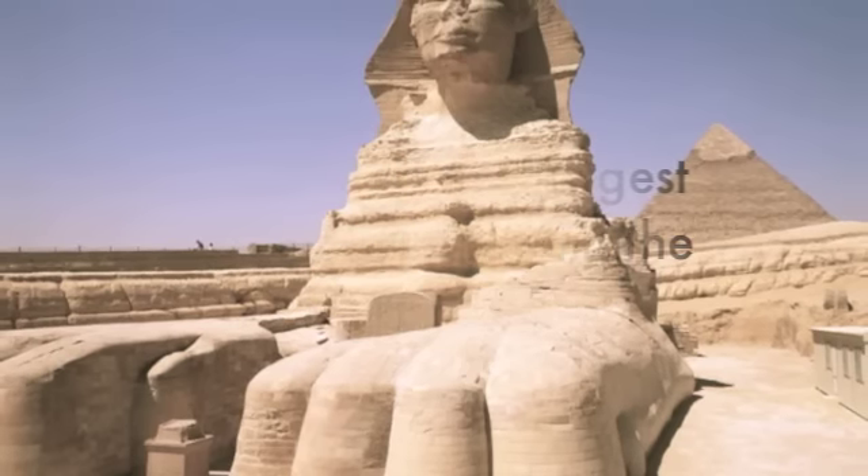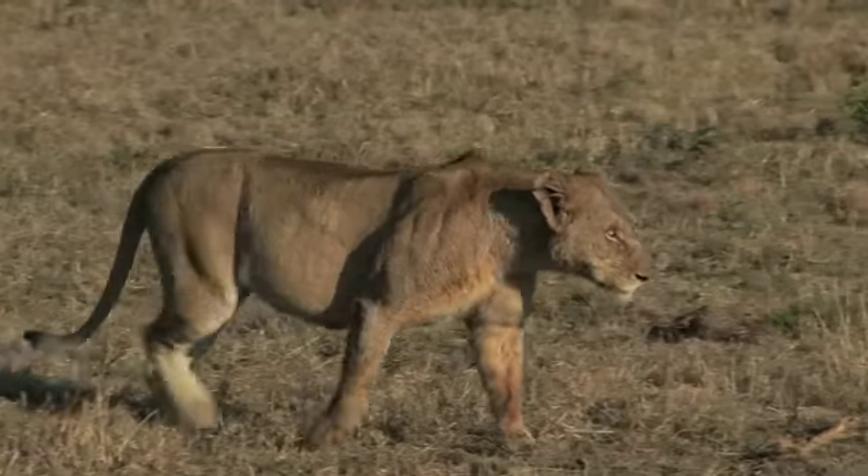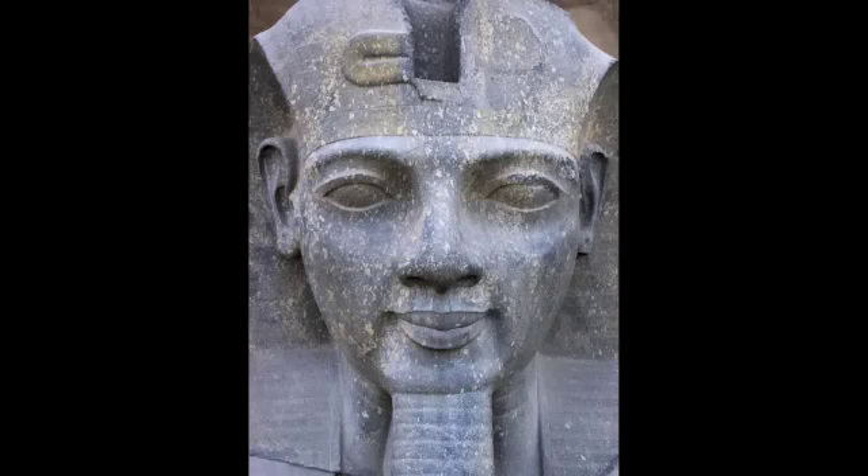The Sphinx is a mythical depiction of power, with a lion's body signifying physical prowess and strength, paired with a human head representing man's sensibilities. It's the ultimate symbol of supremacy.